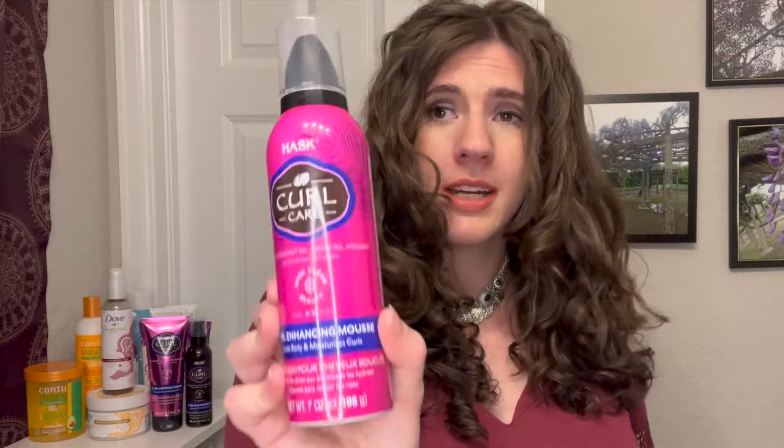The Hask Curl Care Curl Enhancing Mousse is really nice and easy to work with. I didn't have any issues with overdoing it — some mousses stick to your hair badly and give a gritty texture, but I didn't have that problem with this one. It ranges six to eight dollars, and has no sulfates, silicones, parabens, proteins, or glycerin. It's a really good mousse and I would recommend it.